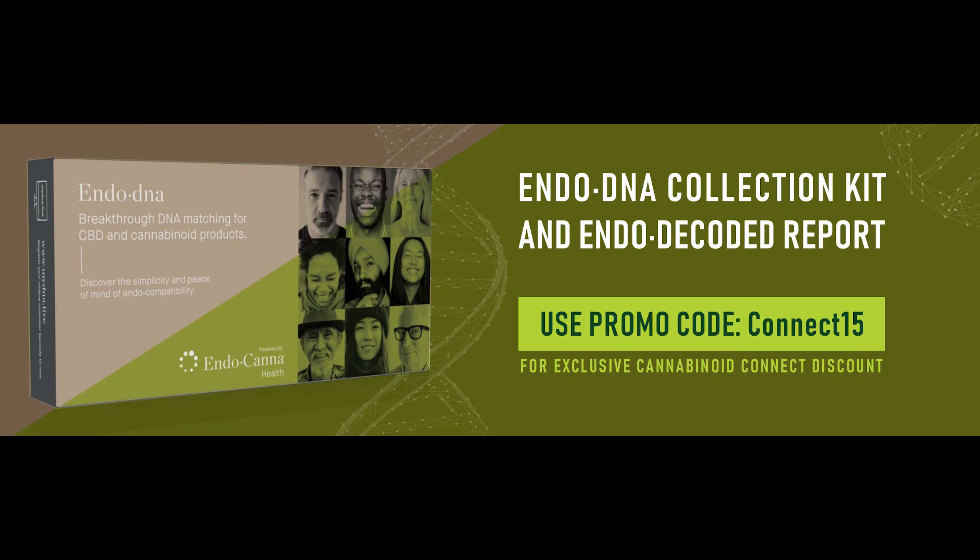Imagine being armed with personal information when visiting a dispensary. You'll have the knowledge and capability to purchase products that best align with your genotype. Visit their website to purchase the EndoDNA collection kit and EndoDecoded report at endodna.com/products and use the promo code CONNECT15 for a 20% discount.